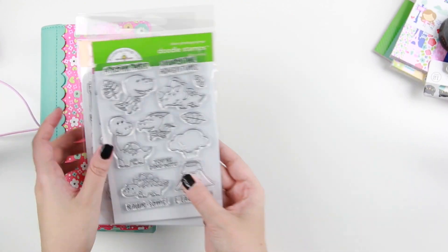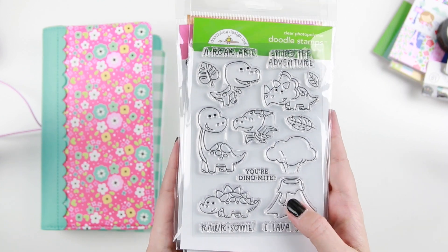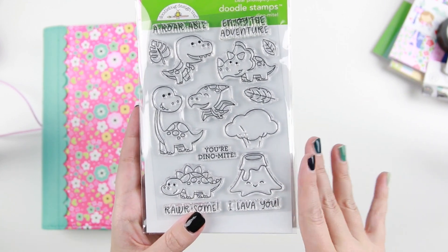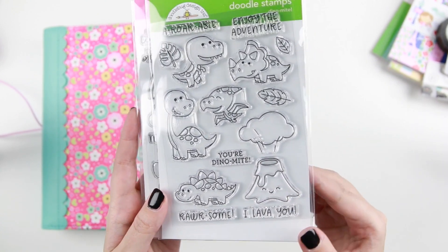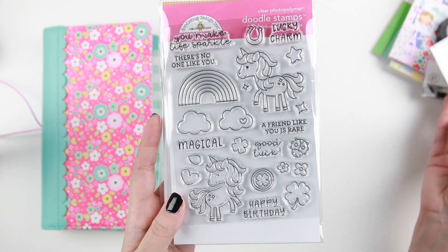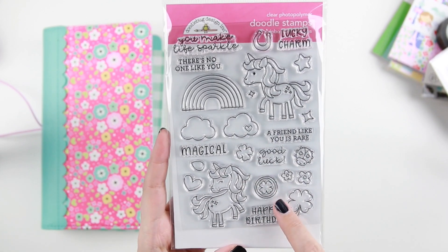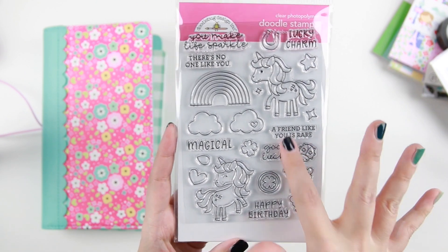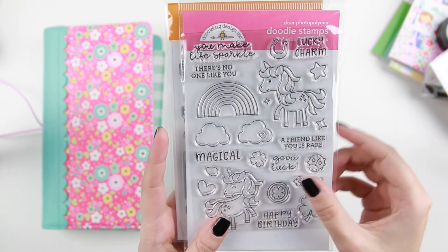Then we have the stamp sets. I think they have four; I picked up three of them. First are the dinosaurs — my nephew is still crazy about dinosaurs so I just needed them, and they're adorable. Then I am a unicorn and mermaid fan, so this one coordinates with their Lucky Pack pattern paper pack. I didn't pick up that paper pack, but I picked up the coordinating stamp set because I love the little unicorns with the magical designs and everything.